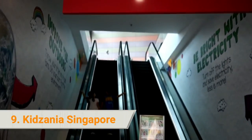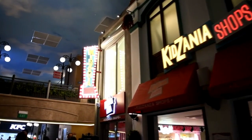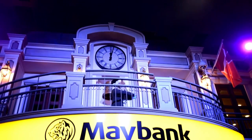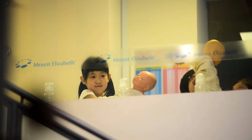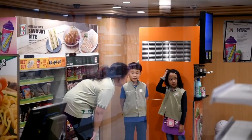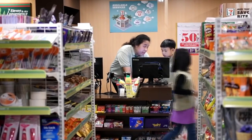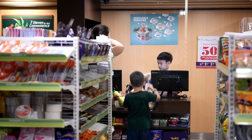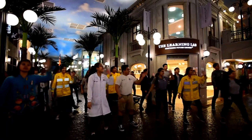9. Kidzania Singapore. Bring your kids to Kidzania Singapore, where they will learn how it is to work at real-world jobs and earn play money in the process. This indoor theme park comes with a replica town that gives a realistic atmosphere, where young ones can take a shot at mastering real-life experiences — for example, as a chef or a surgeon. True role playing!